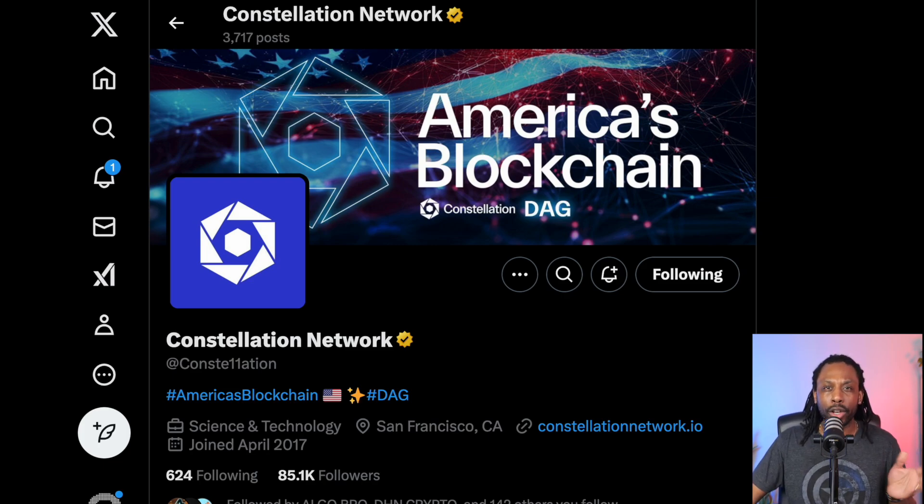If you're new to this channel, make sure you hit that like button, subscribe, and also hit that bell notification. America's blockchain — Constellation DAG, hashtag DAG.